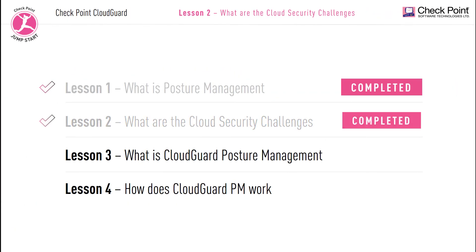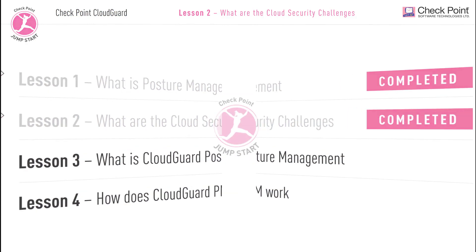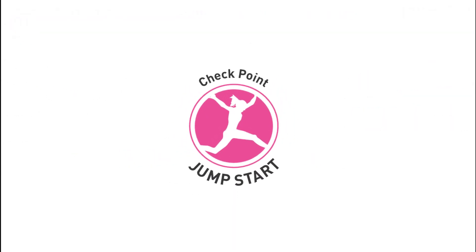That brings us to the end of lesson two. In the next lesson, we will discuss how CloudGuard posture management helps solve all of these security challenges — CloudGuard tactics. I will see you there.